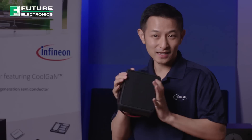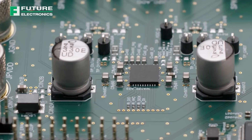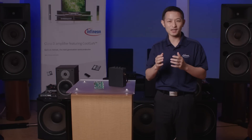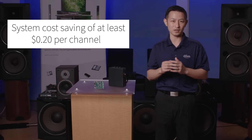What if I told you that a speaker like this with an audio amplifier like this can get you up to 57% better battery life, faster time to market, and a system cost saving of at least $0.20 or more than any other alternative out there in the market.